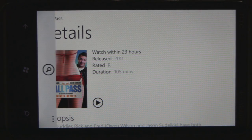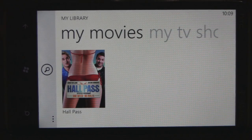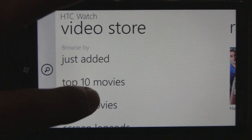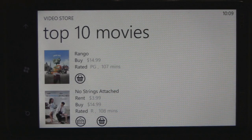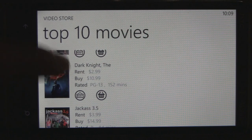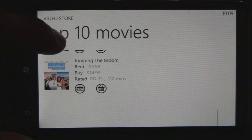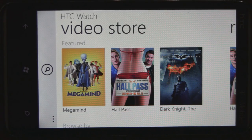Overall it looks like a great app and it's really cool to be able to rent these movies. It'd be nice if they let other devices use this app, because there's no reason to make it HTC exclusive. Nevertheless, it's a great app for HTC users. Movies are around four dollars to rent, though older films like The Dark Knight are cheaper. New releases are $3.99 to rent or $15 to buy. You can find HTC Watch in the marketplace for free on HTC devices.